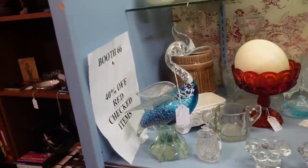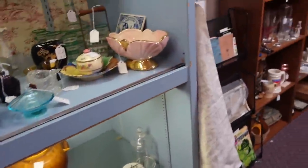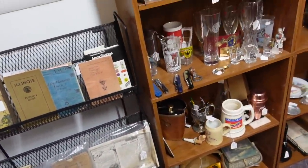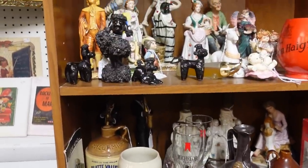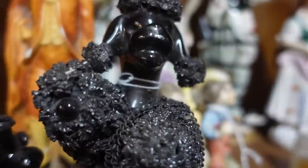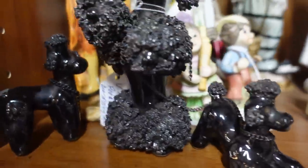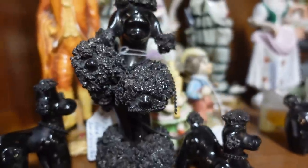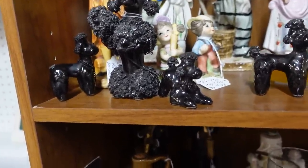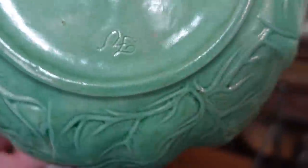They have 40% off red checked items, so if it's a red checked item it's 40% off — always good, we like sales. There are some poodles here; I feel like they've been here a while and they need rhinestone eyes because there are none. It's a poodle baby and a poodle mommy for $10. There's also a pretty painted dish — it's a crafted piece, I think somebody painted it.